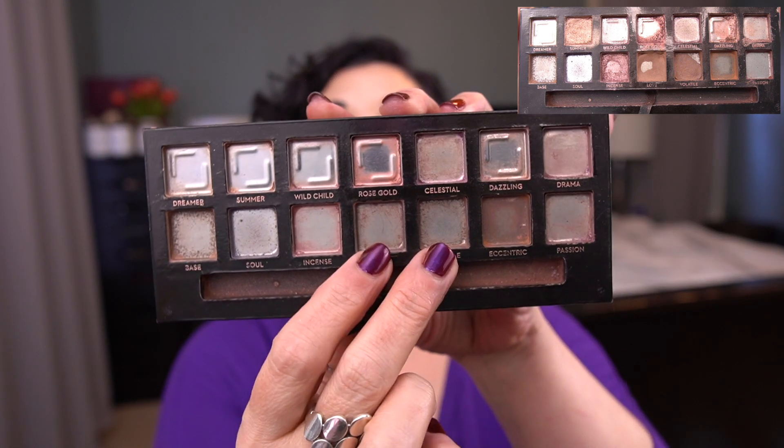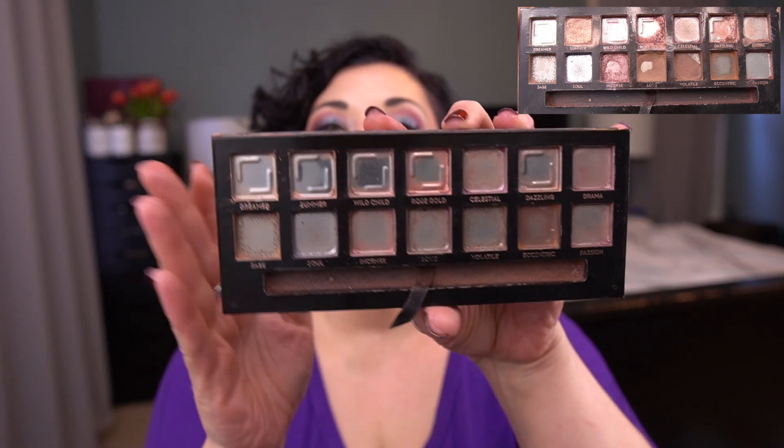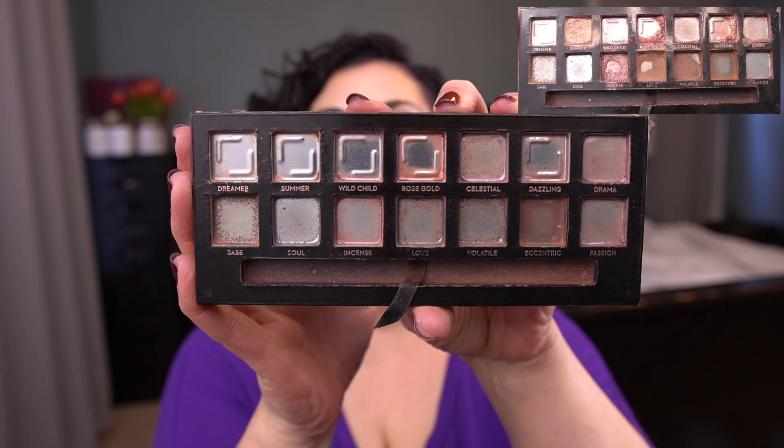In terms of the mattes, I had two matte shadows left in here. They were Frankens from Eccentric, which I was not a fan of. I honestly didn't think I was going to finish that shadow, but by Frankening it I was able to finish it. So that's what was left in this palette, and I did get it all done.